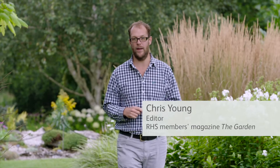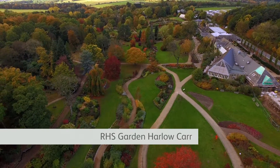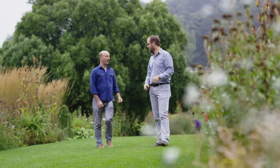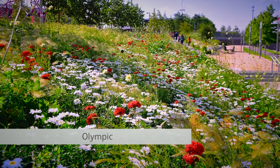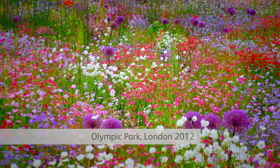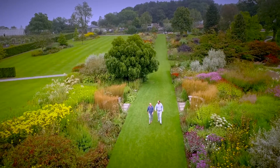The RHS ambassadors have all been chosen to champion particular areas of horticulture that they're really passionate about. Today, here at RHS Garden Harlow Carr in Yorkshire, I'm talking to one of them, Nigel Dunnett. Nigel is Professor of Planting Design and Urban Horticulture at the University of Sheffield, most well known for his innovative ecological and sustainable designs, most notably at the London Olympic Park. He is also the RHS ambassador for our Greening Great Britain campaign.